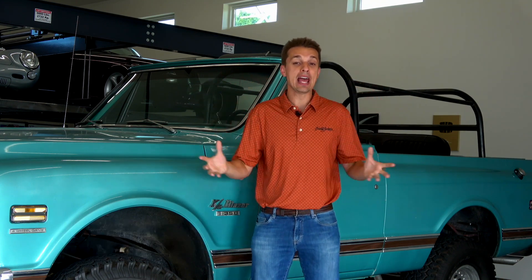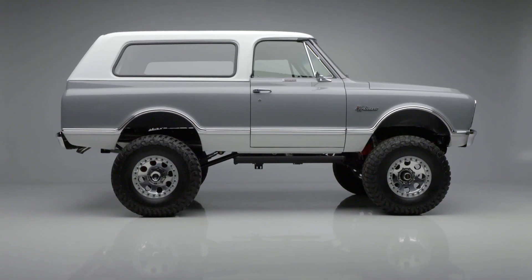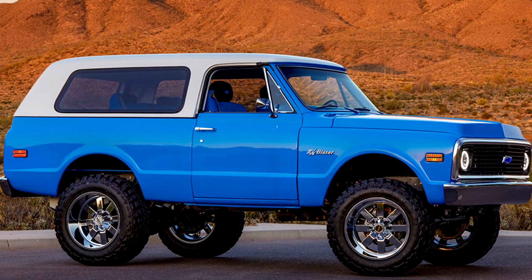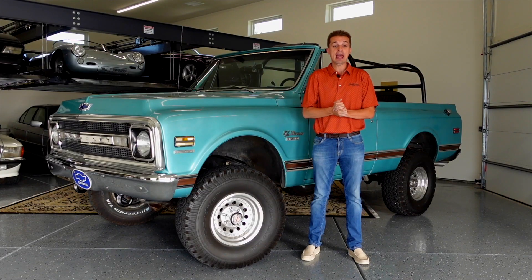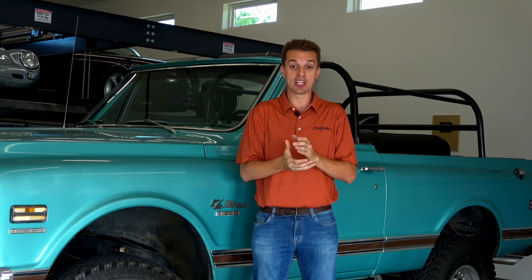One of the big surprises for me at Barrett-Jackson Scottsdale earlier this year was the sudden surge of interest in early K5 Blazers. Combining off-road utility, convertible top fun, and practical usability, along with America's seemingly endless thirst for SUVs, K5 Blazers realized strong sale prices on nicely restored examples.